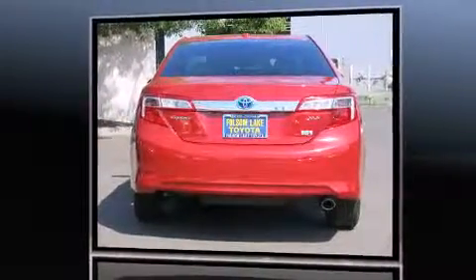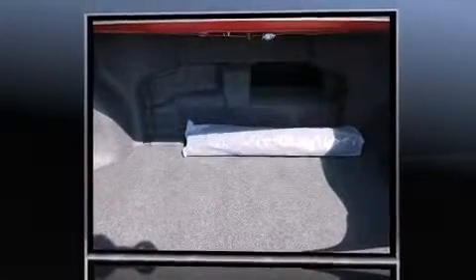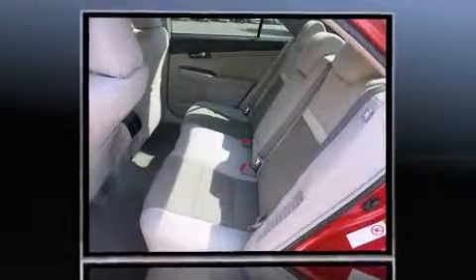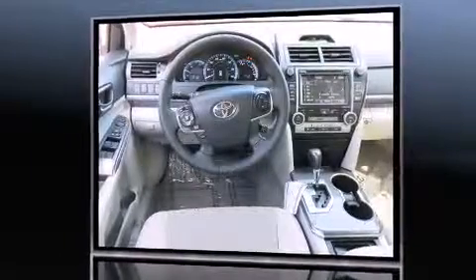Top features include a split folding rear seat, a trip computer, fully automatic headlights, and remote keyless entry. Premium sound drives six speakers, providing you and your passengers a sensational audio experience.